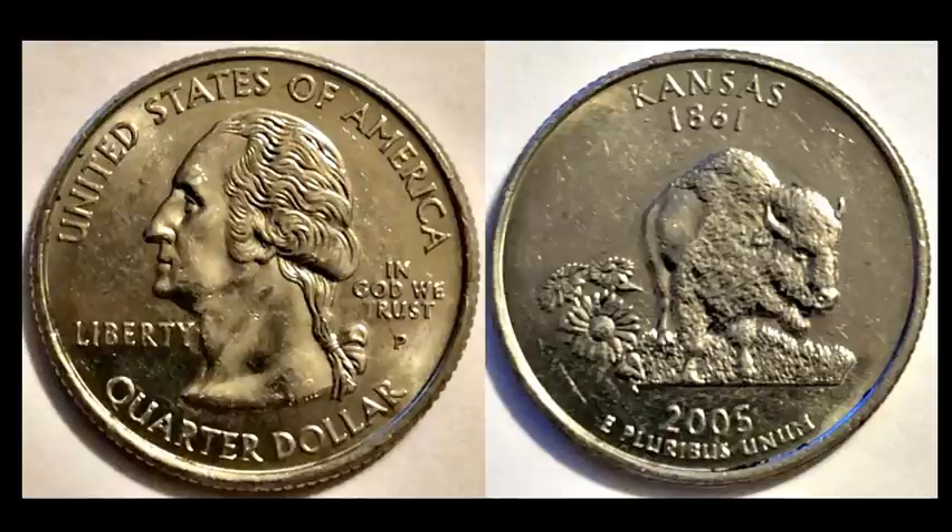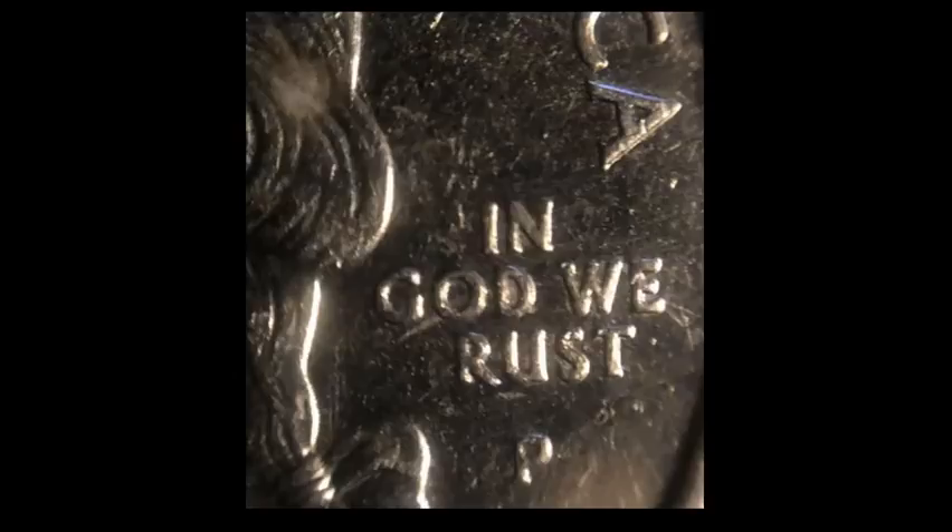It wouldn't be a Pocket Change Market Report without talking about one of these — another 2005 Philly Kansas State quarter, the 'In God We Rust' quarter that everybody loves so much. We obviously have a clogged die here where the T of Trust is, and that's why it looks like it's missing. This one sold for $20.90. People are still paying about $20 to $25 for these coins — it's just crazy.